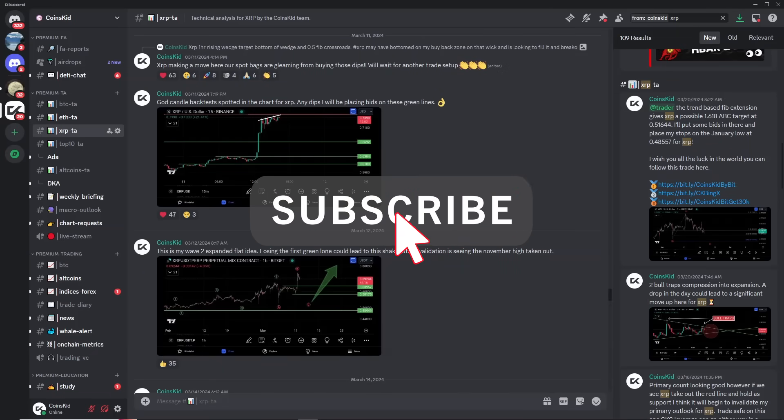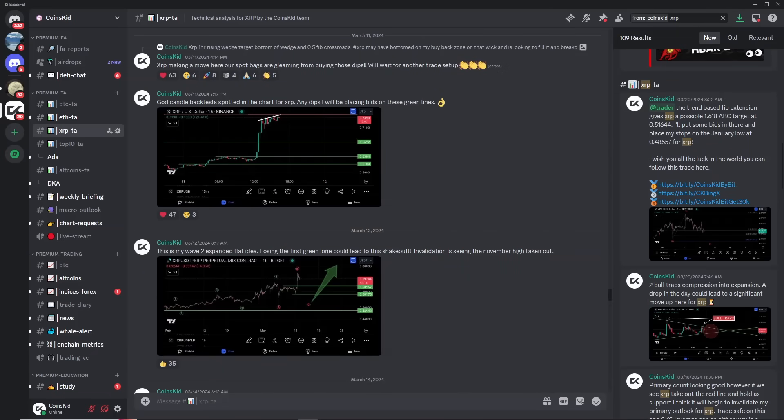Hello everyone, this is Coins Kid going over XRP once again. Back towards the start of March I was looking at the market being a little bit overbought. We had a bull trap at play here for XRP and I think we're in an expanded flat correction — the A, the B, the three-wave corrective structure coming down, then back up. I said this drawdown could potentially be the trade of a lifetime, and that analysis has not changed.